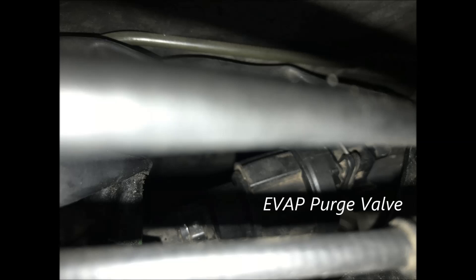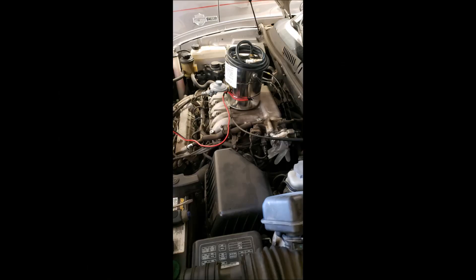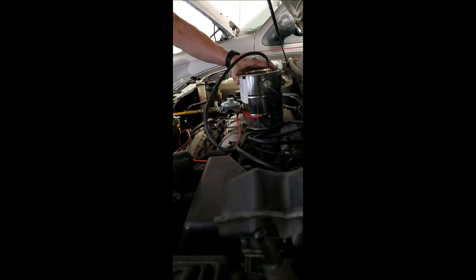The purge valve for the evaporative system on this car is located behind the engine against the firewall — a relatively easy place to get to. But before I decided to start replacing parts, I wanted to see if there was a vacuum leak, so I pulled my smoke tester and performed the smoke test on the vehicle. This indicated to me that there were no vacuum leaks, and the next step was to move to the solenoid control valve.